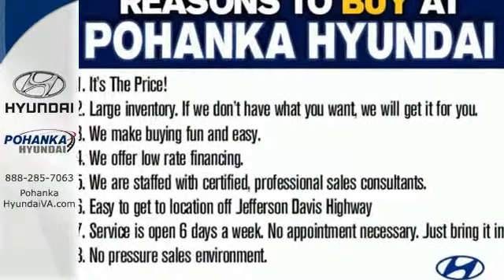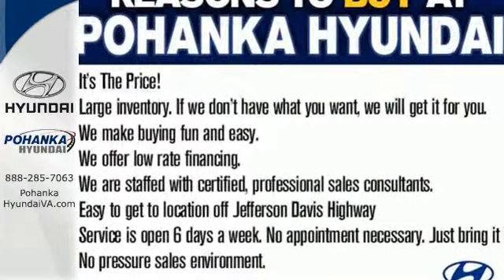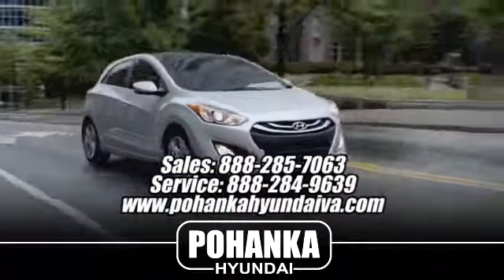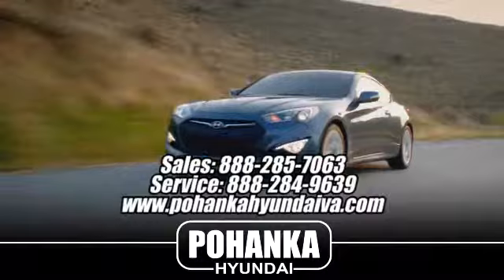This Sonata is ready to pamper. Come in and take it for a test drive. Great service, great selection, and low prices. That's why Pohanka Hyundai of Fredericksburg is a great place to buy a car.